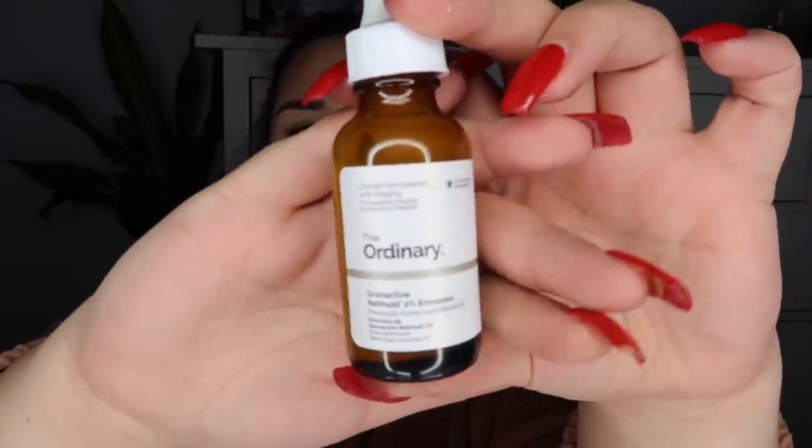One thing to note with The Ordinary — you have to be careful because not all products can be used together. Acids and other active ingredients can cause irritation when mixed, so do your research before ordering. They have helpful descriptions on their website about product cocktails. The last product I have from The Ordinary is the Granactive Retinoid 2% Emulsion — great for anti-aging properties. That's everything for today! I'll link everything in the description box below. I love you all and I'll see you tomorrow!